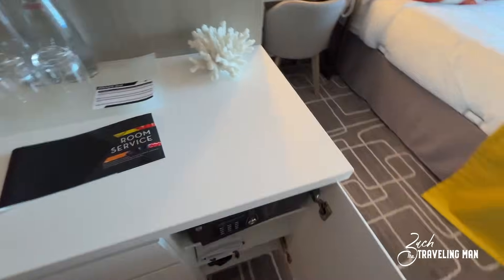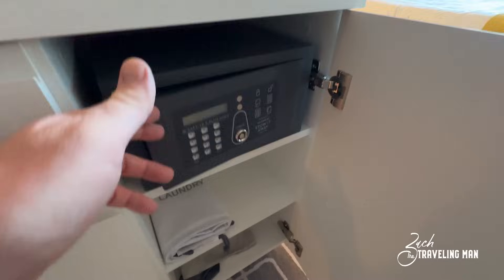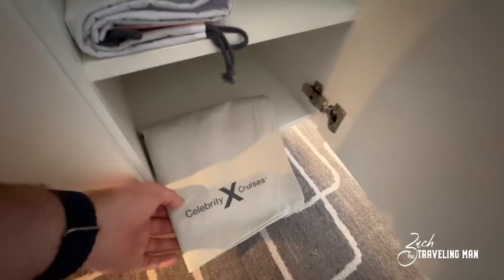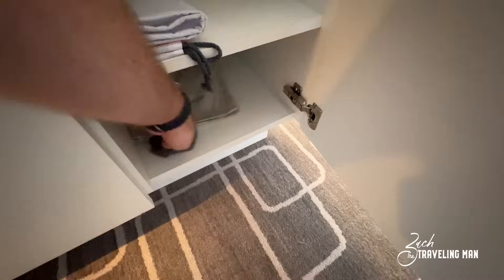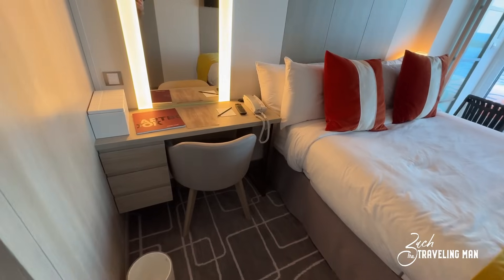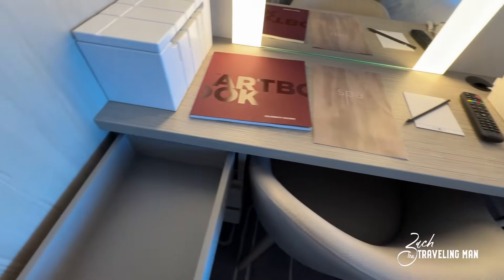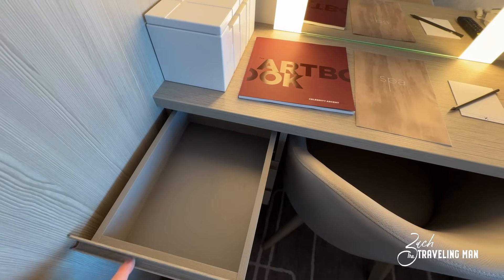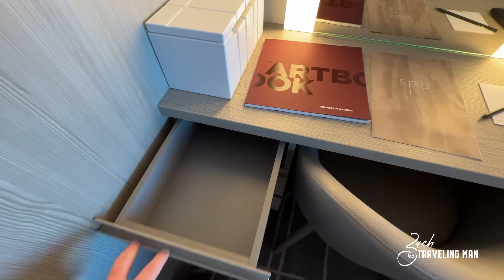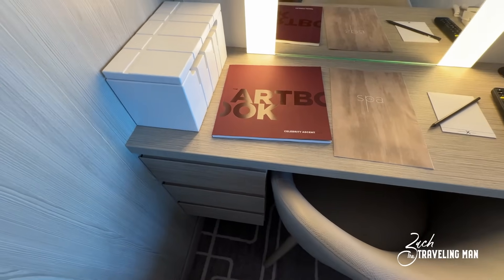Back down here, you do have a safe included in the room — it's a standard size, no bigger or smaller than in any other stateroom. There are also two bags down here: one for laundry and one standard tote bag. You can take the tote bags home — I like to take them to the grocery store. Moving over here, there is a desk vanity area with a chair. There are drawers but they're very small — only enough for maybe a couple of shirts. If you want drawer space, you're probably going to want to bring packing cubes to put in the closet, because there's just not a lot of drawer space in this room.